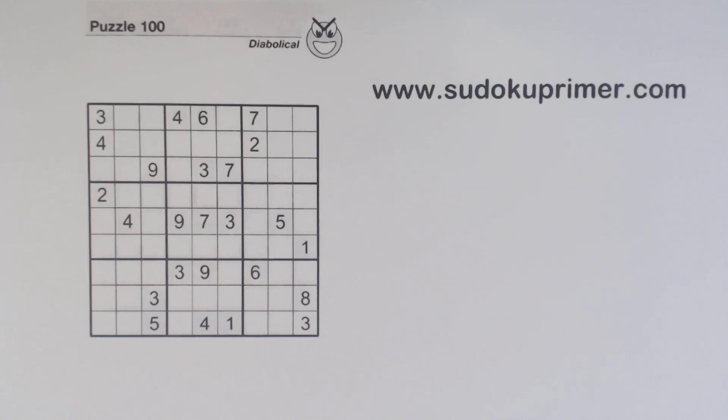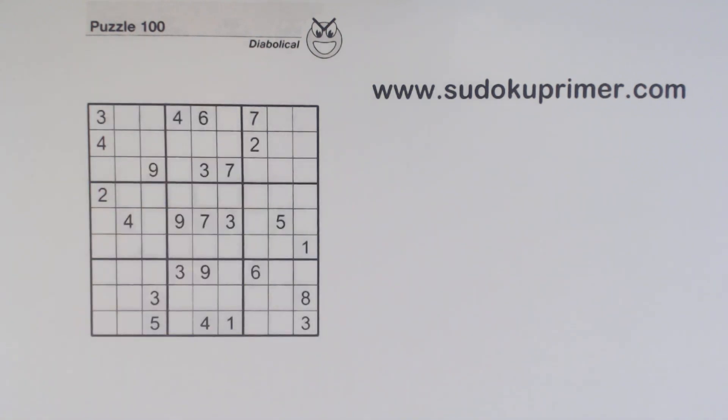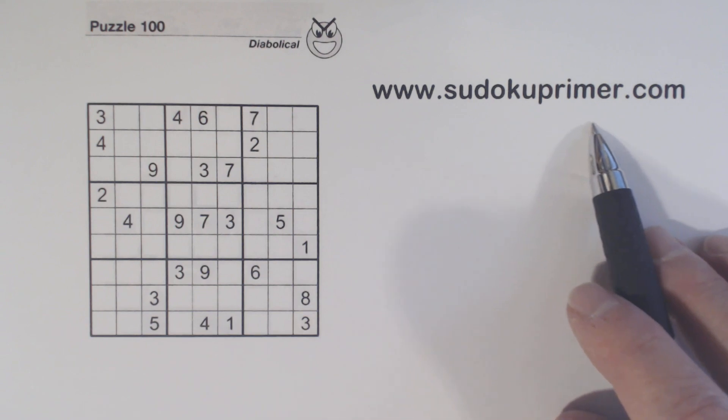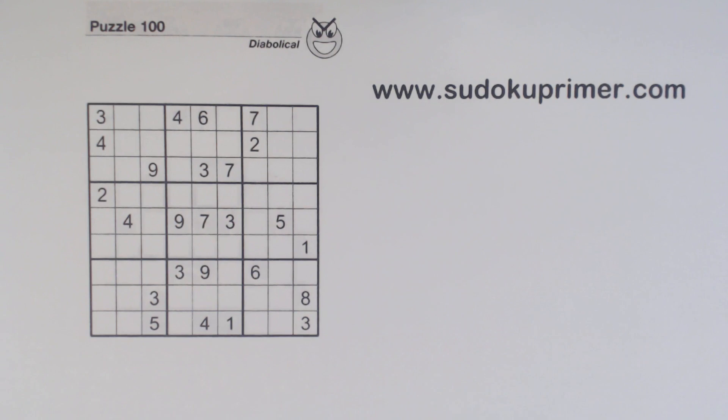This video shows you how to keep chipping away a bit at a time in order to complete a diabolical puzzle. We use patterns and techniques, and sometimes a combination of both, to find difficult numbers, but we keep chipping until the entire puzzle is solved. This is puzzle number 100 from Sudoku to Go volume 133. You can find all of the techniques and patterns used in this puzzle on the Sudoku Primer website. If I do something you don't understand while solving this puzzle, leave a comment and I can answer any questions you have.